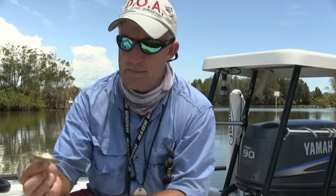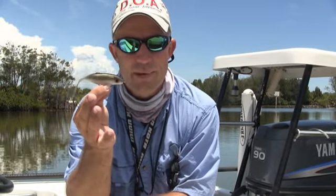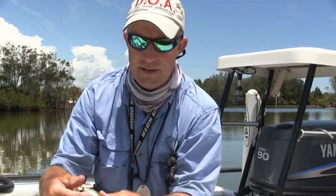By far the best bait this week has been this DOA Airhead. I'm throwing this thing for big sea trout. We've caught redfish up to 35 pounds on it this week, and it's been doing a great job in a variety of different colors.